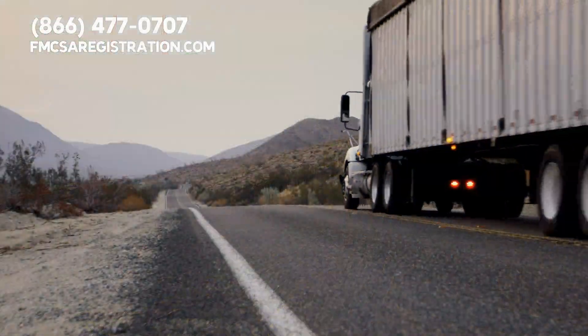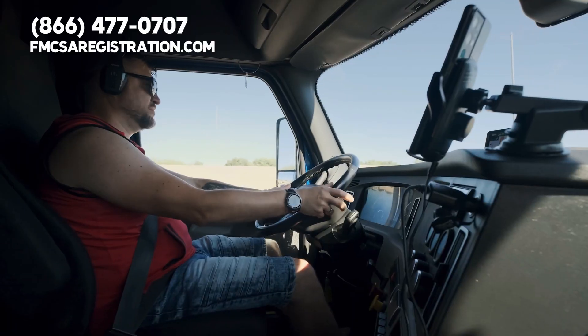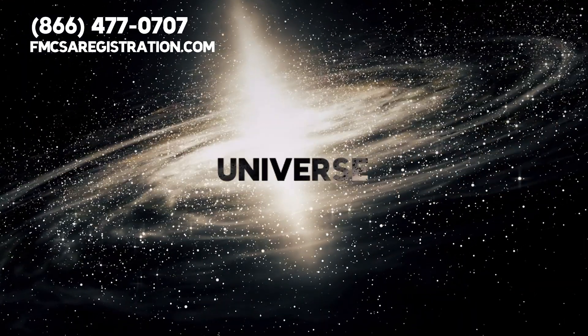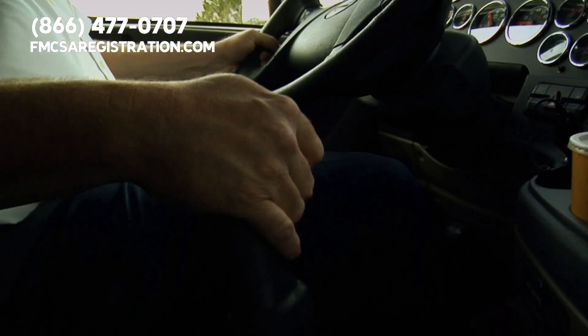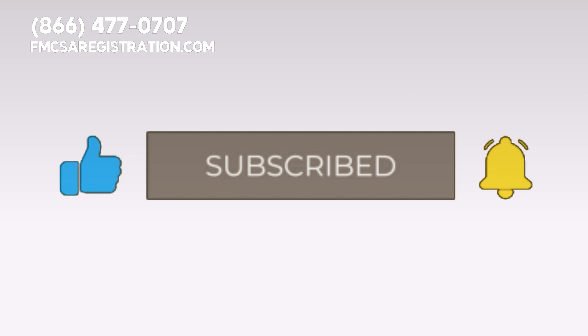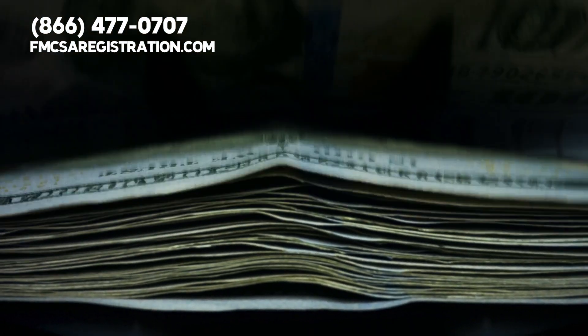Hello amazing drivers and carriers of the U.S. commercial trucking world. Buckle up because today we are diving into the riveting universe of DOT trucking permits. Before we get into the specifics, please give this video a thumbs up, press the subscribe button, and hit the notification bell so you can stay updated about how to avoid fines and penalties from the government.